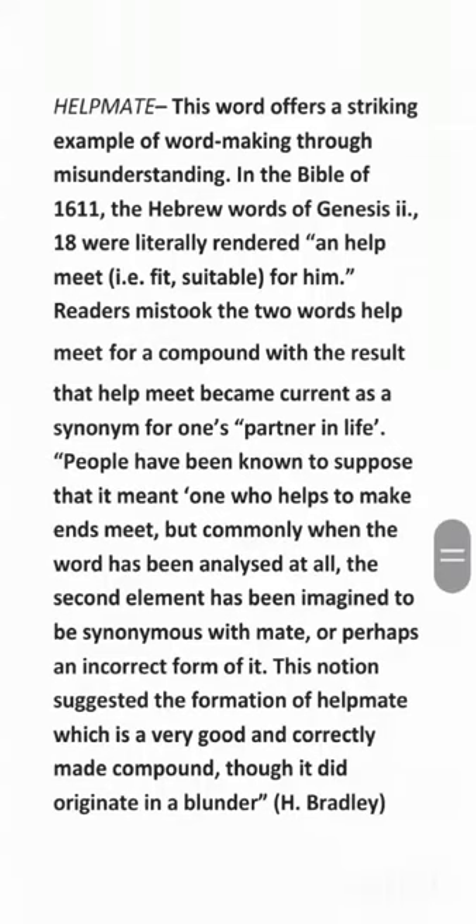Hello friends, welcome to our channel. Today we discuss the philological notes on the word 'helpmate.' This word offers a striking example of word-making through misunderstanding.